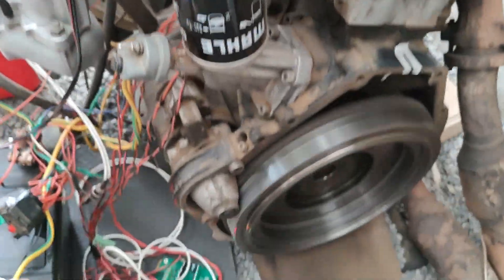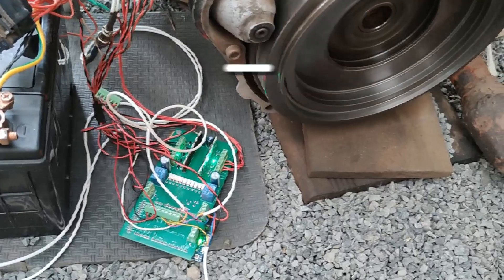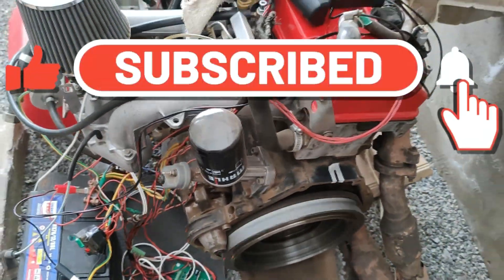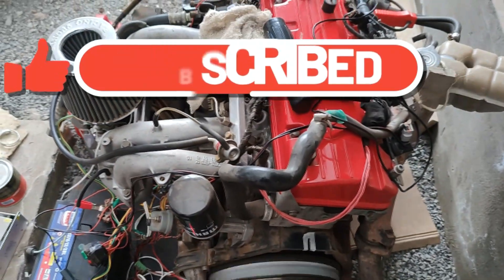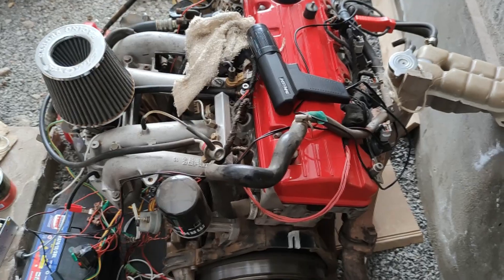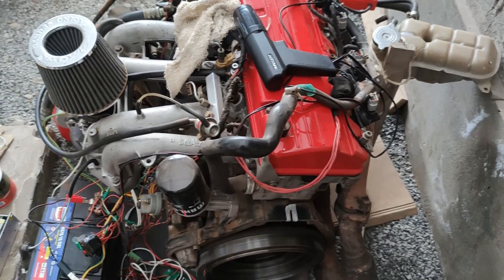The benefits of adding an ECU to an engine: precise controlled fueling, precise controlled ignition. And there, my friends, we make great power while sipping a little bit of fuel — best fuel economy.